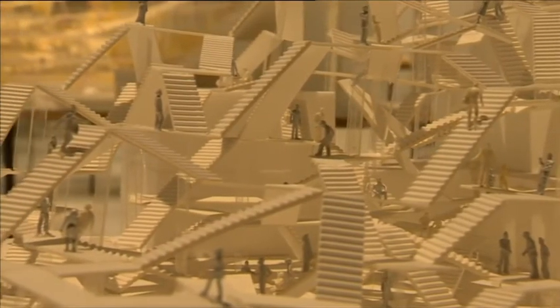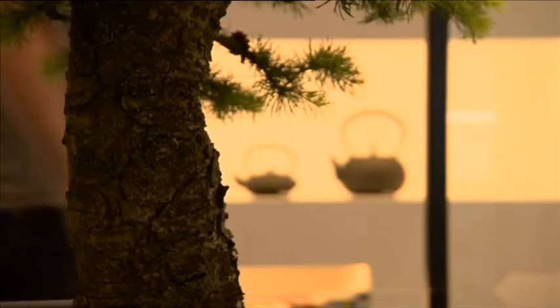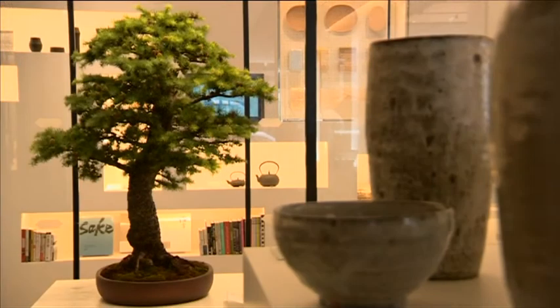The new Japan House on Kensington High Street will be a focal point for London looking out east. Wendy Hurrell, BBC London News.